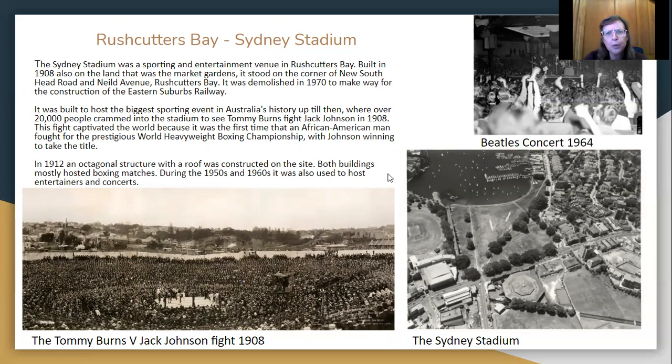20,000 people came into the stadium to see Tommy Burns fight Jack Johnson in 1908. This fight was talked about internationally because it was the first time that an African American man had fought for the World Heavyweight Boxing Championship, which he went on to win. In 1912 they demolished this stadium and built an octagonal stadium with a roof so that they could hold their events when it was raining. Both buildings mostly hosted boxing matches during the 1950s and 60s, but were also used for entertainers and concerts. Here's a photo of the Beatles playing at the Sydney Stadium in 1964.